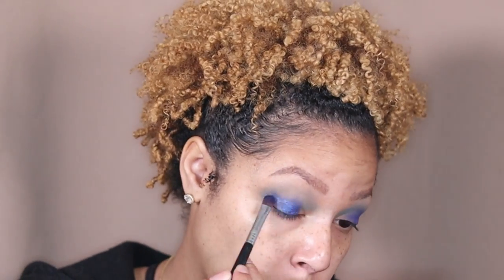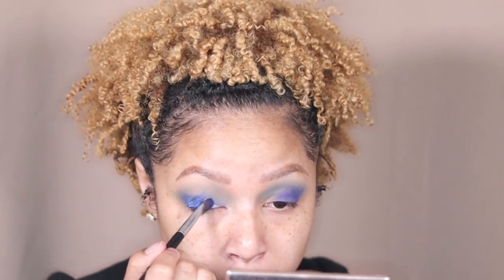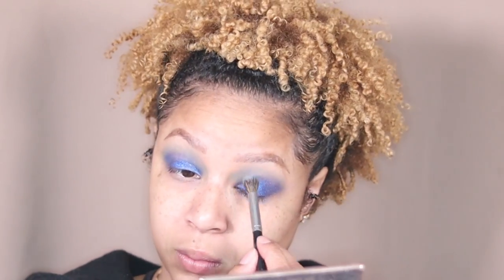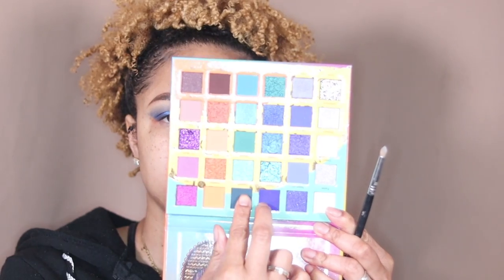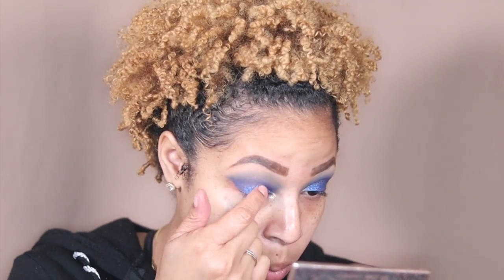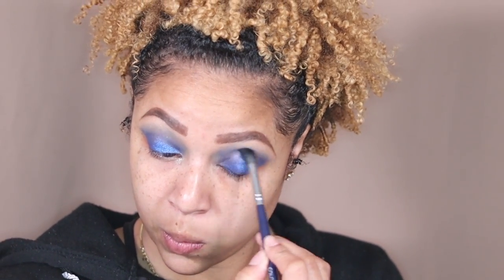I'm gonna continue with Fury and start to apply it on my lips to create a deep base. Now I'm starting to layer in Bold to add some shimmer to this look. I'm gonna take Dope and bring it up into my crease, then take Fame and add that into my tear ducts to create more definition. I'm gonna take Dream and apply it into my crease with a pencil brush. Nothing gives you better pigment than the finger, so I'm taking my finger and applying more Dream.